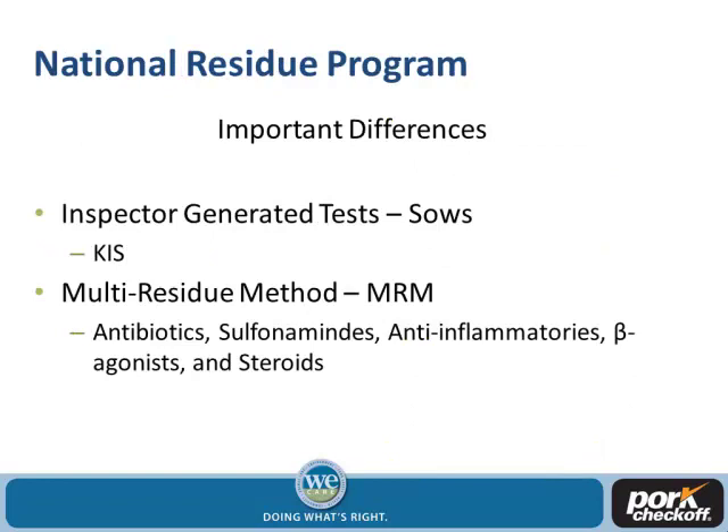The important difference for pork producers is those inspector-generated tests, especially for sows, because that's where our positives are occurring — inspectors identifying sows in the lairage or holding pens that they think have residues. And that multi-residue methodology where you can take one sample and test it across 52 analytes including antibiotics, sulfonamides, anti-inflammatories, beta-agonists, and steroids. FSIS is also working to expand beyond those 52 analytes.